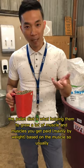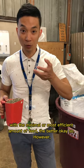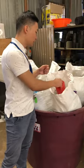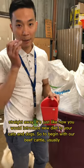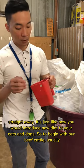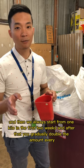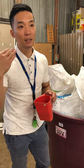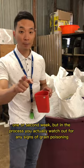The pellet diet is what helps them grow a lot of muscle — you get paid by the muscle. Usually the higher the weight gain with the most efficient amount of feed the better. However, with grain pellets or grain mix, you can't start them straight away. It's just like how you introduce a new diet to your cats and dogs. Usually we start from one kilo in the first two weeks, and after that you gradually double the amount every one or two weeks. But in the process, you watch out for any signs of grain poisoning.